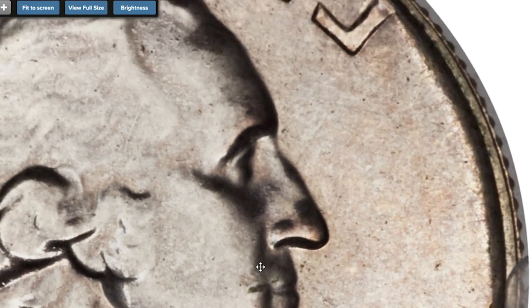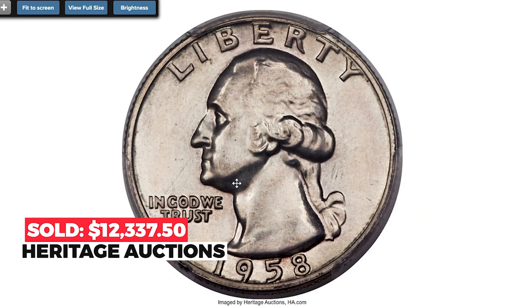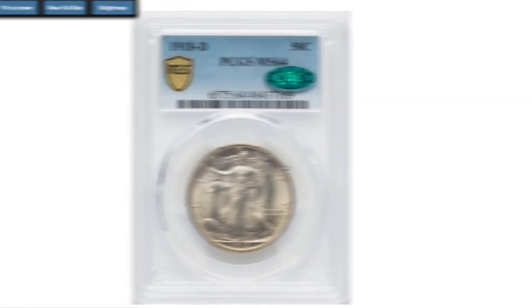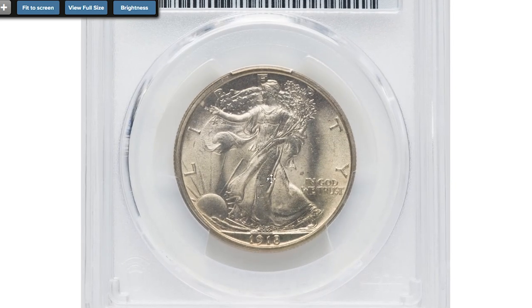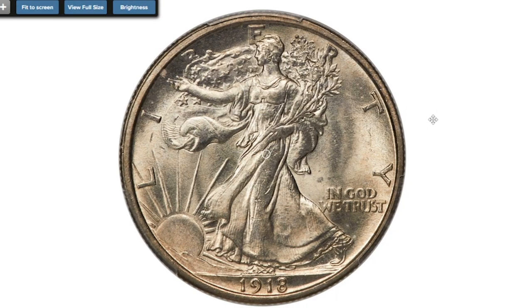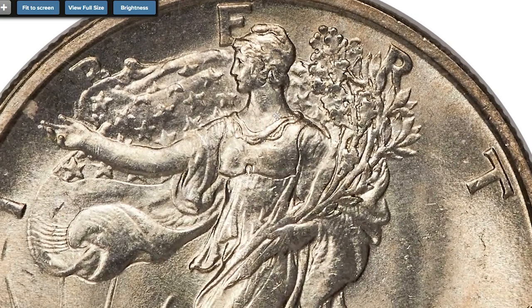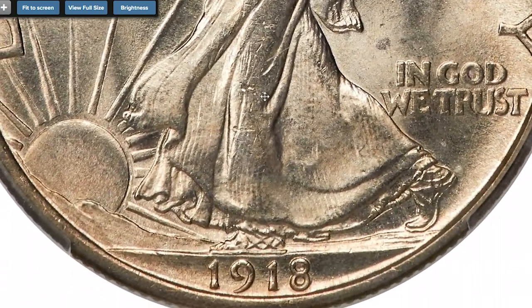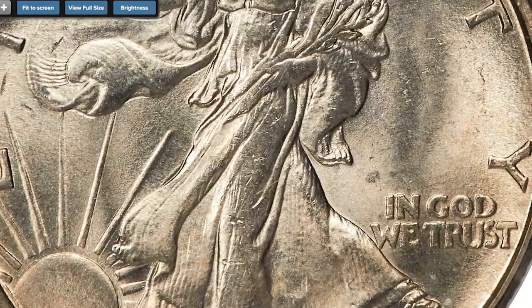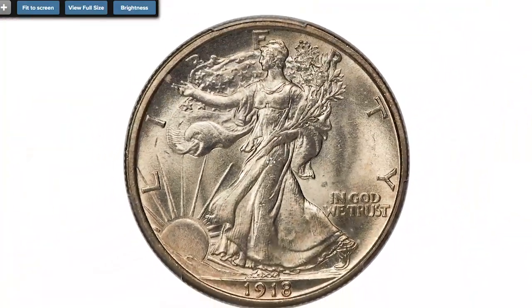Here is the 1918-D Walking Liberty Half Dollar graded MS-64. Seldom encountered any finer — from an adequate mintage of 3.8 million pieces, the 1918-D Walking Liberty Half Dollar is still an elusive issue in high grades due to chronic striking problems and excessive surface marks.